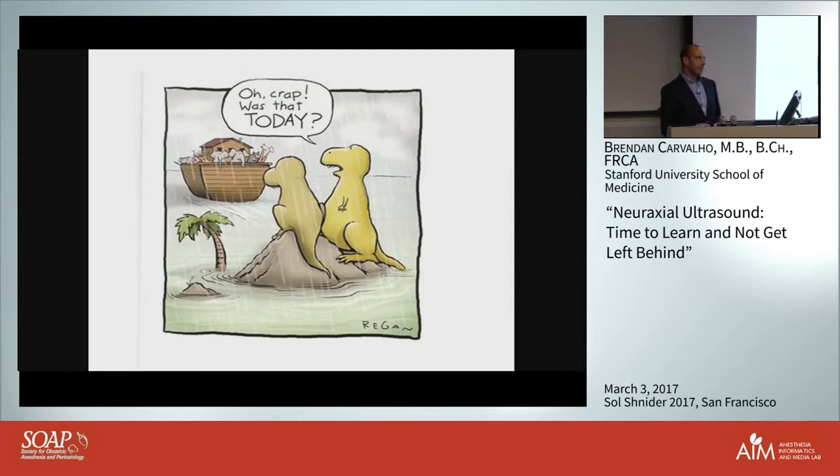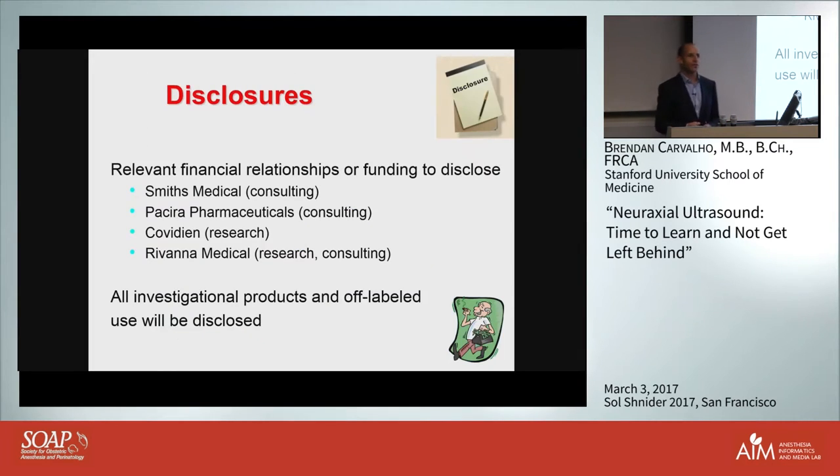The reason for the title of the future - it's important that we do adopt technology, and we do critically appraise if it's necessary or not, but we do need to adopt it. Otherwise, slowly but surely, you do get left behind. A few quick disclosures: the only one relevant to this talk is my relationship with Ravana, who gave some research funding, and I do pro bono consulting to them. I'll show you the device they make later on.